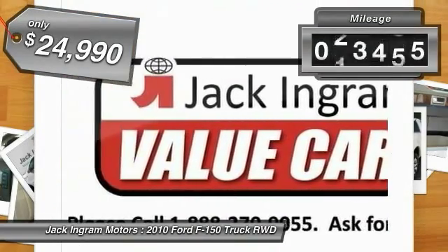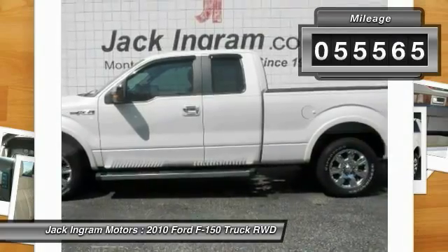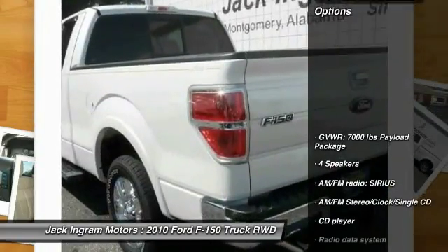This vehicle has less than 60,000 miles. Here are some of this vehicle's great options: power passenger seat,